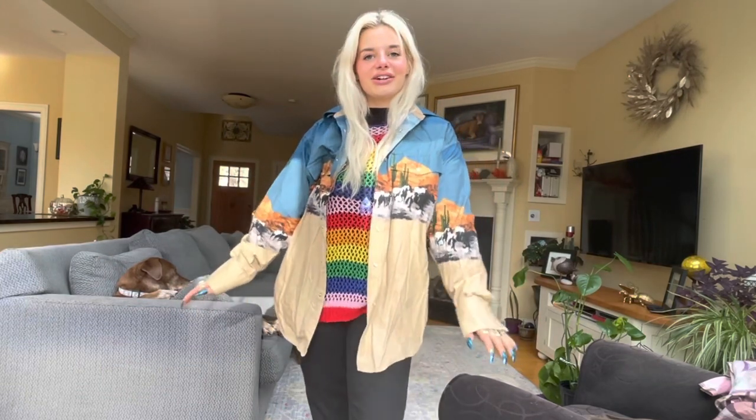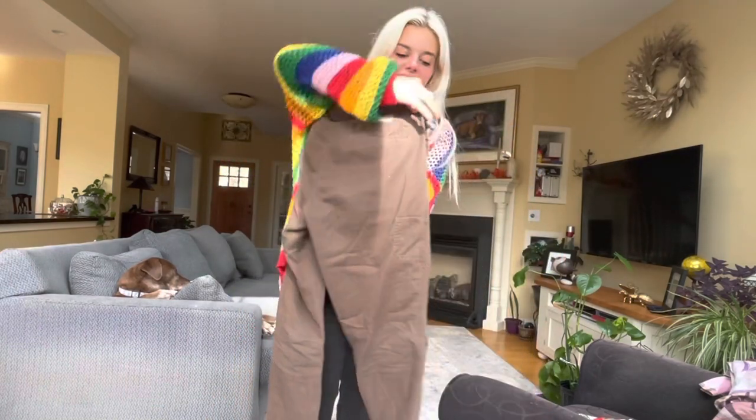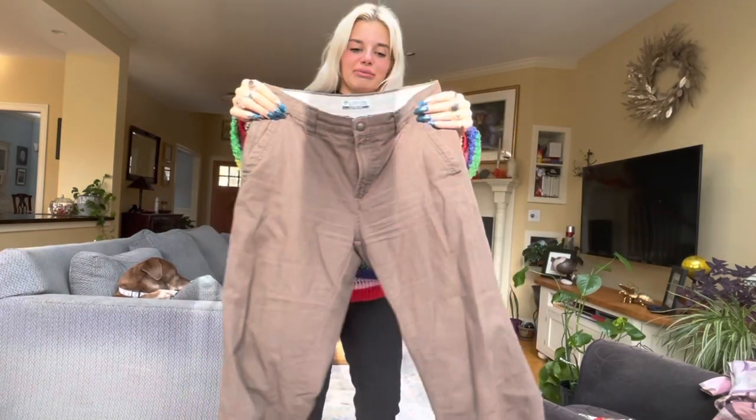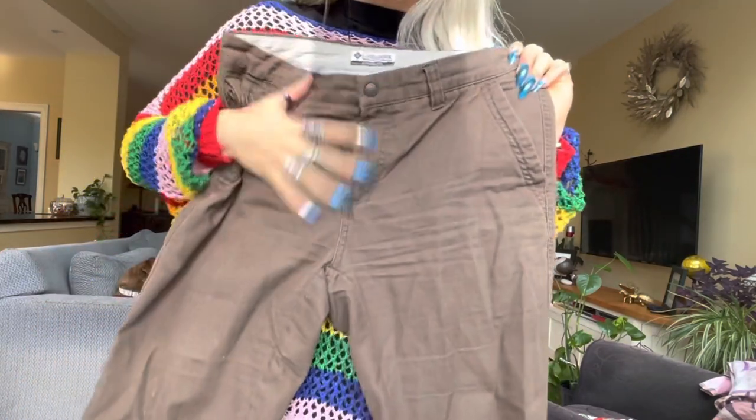These are Columbia — they're like boot cut, they have a little utility pocket, and they make my butt look so good. I call them the shaggy pants. They're just really flattering.